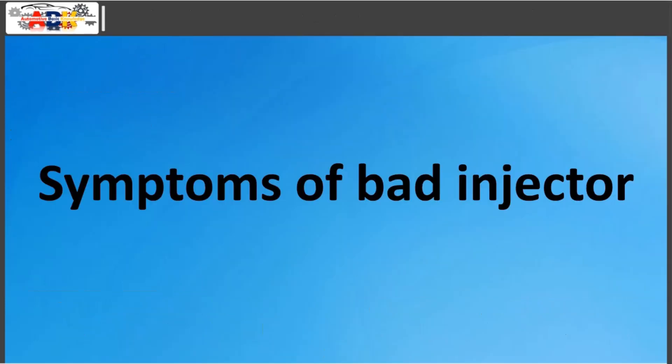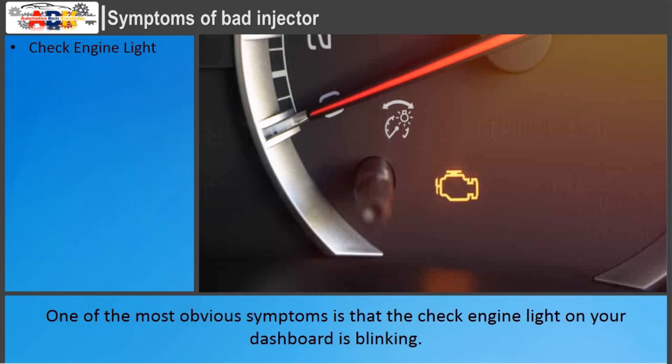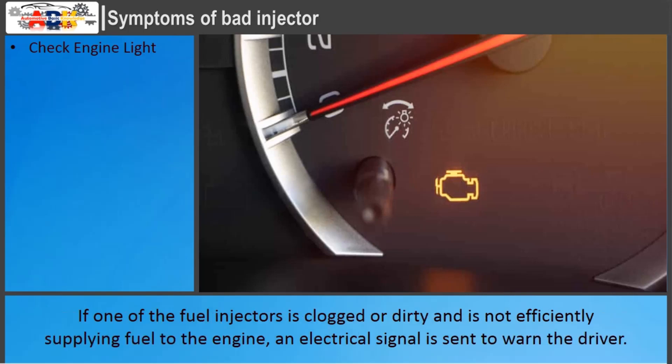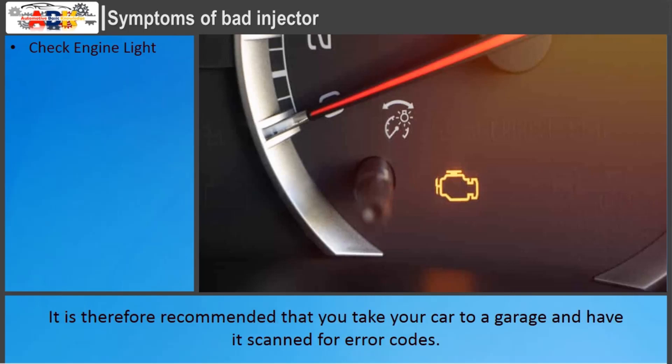Symptoms of a bad injector. Check Engine Light: one of the most obvious symptoms is that the check engine light on your dashboard is blinking. If one of the fuel injectors is clogged or dirty and is not efficiently supplying fuel to the engine, an electrical signal is sent to warn the driver. Note that the check engine light can also be activated for various other reasons, so it is recommended to take your car to a garage and have it scanned for error codes.